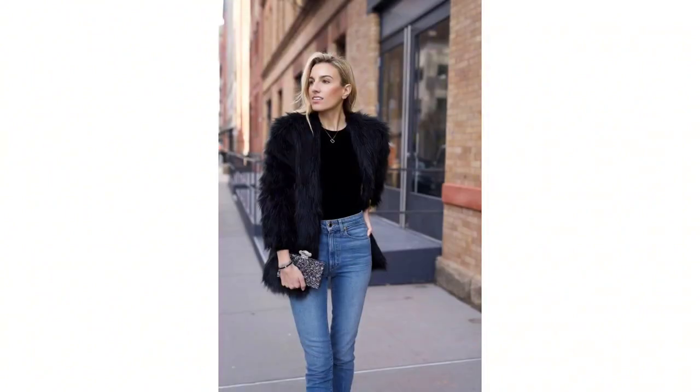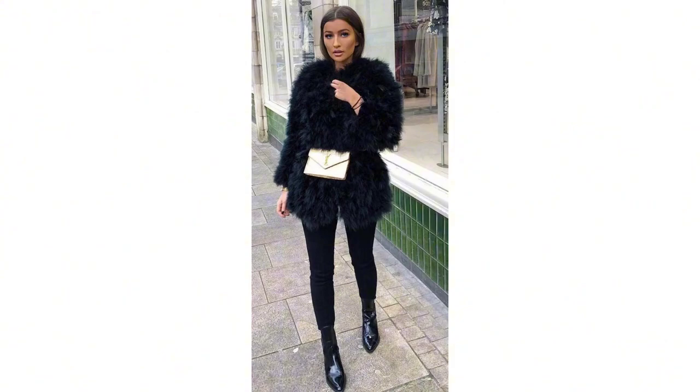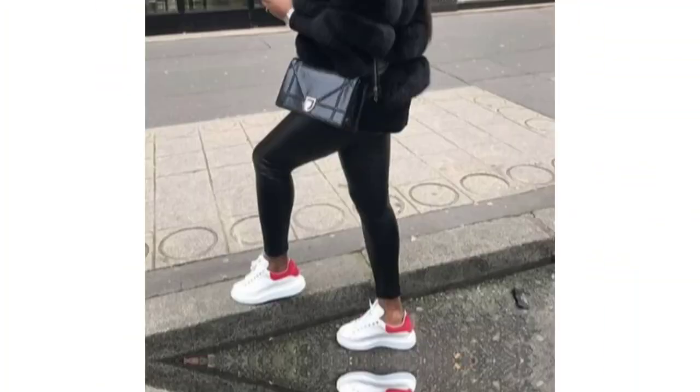Oversized black teddy bear coats are all about comfort and warmth. These cocoon-like designs are perfect for snuggling up on chilly days, and they offer a relaxed, contemporary look.